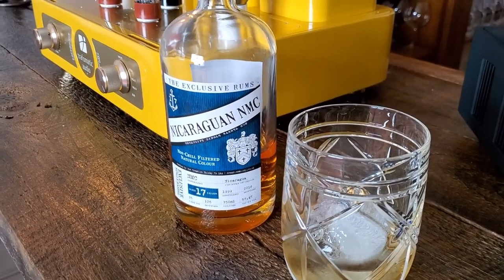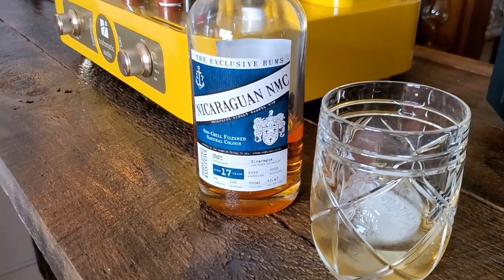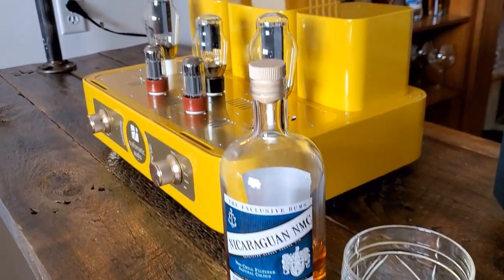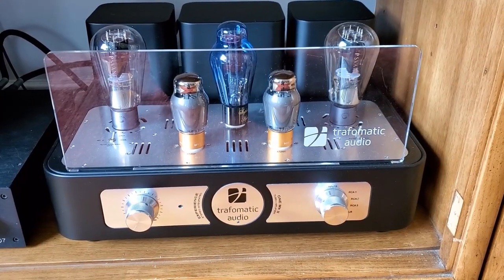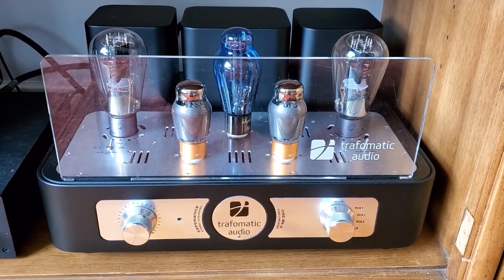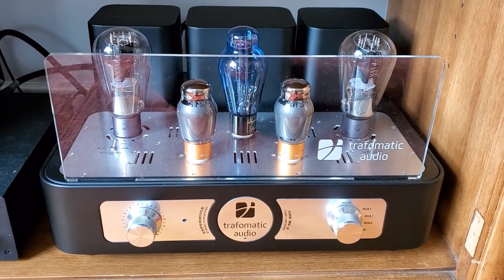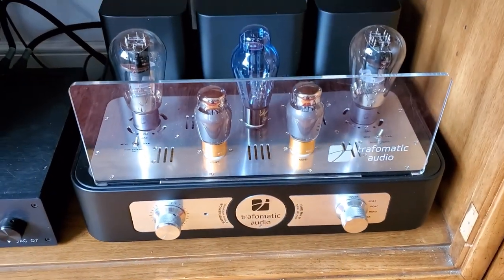We're going to be taking a look at some Traf-O-Matic amplification. Traf-O-Matic is based in Serbia and they've been making tube amplifiers for close to 20 years. In the background there you see the Experience 1 MK2. One of the advantages that Traf-O-Matic has is they make their own transformers — one of the most expensive parts in a tube amplifier. This particular Experience 1 MK2 has 16-ohm output transformers, making it a perfect match for one of our horn speakers that we like to use here.